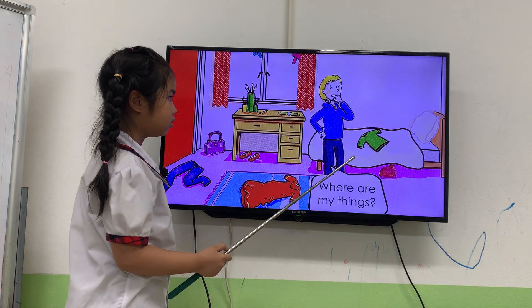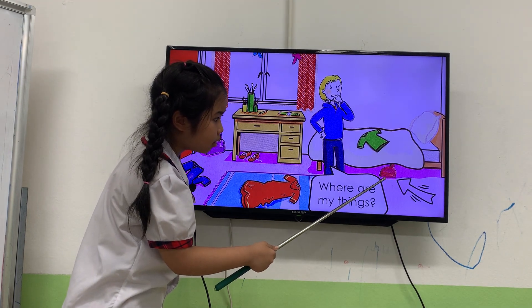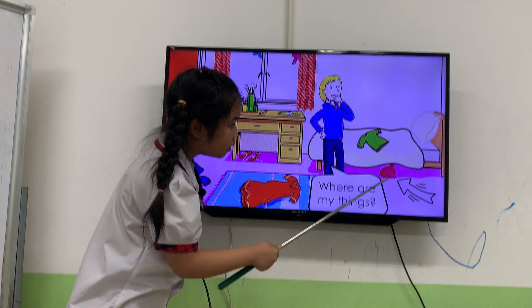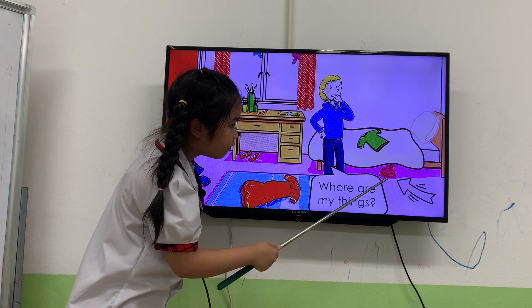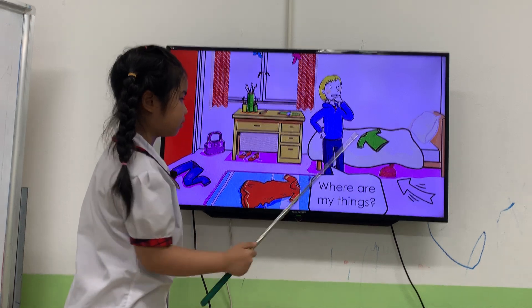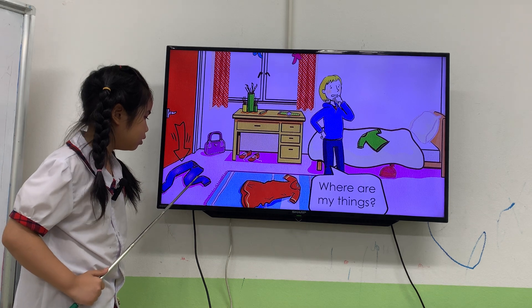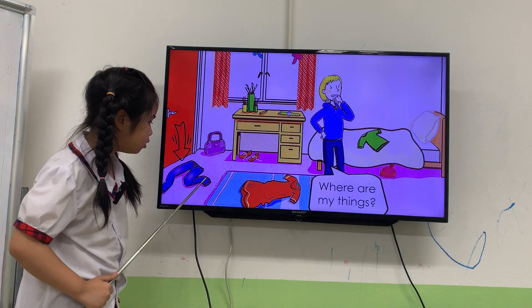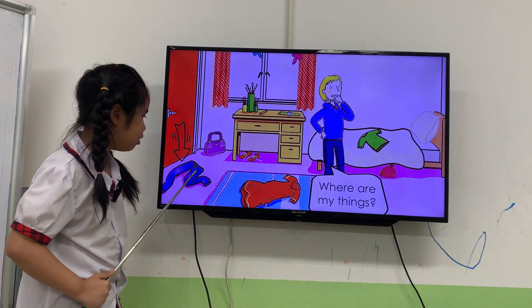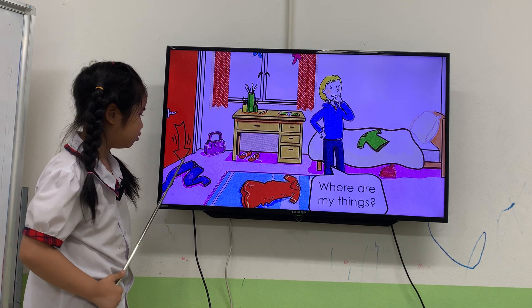Next one. Where is the hat? The hat is... Where is the hat? The hat is under the bed. Next one. Where are the trousers? The trousers are in front of the door.